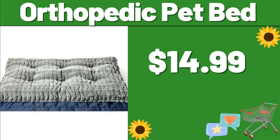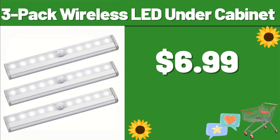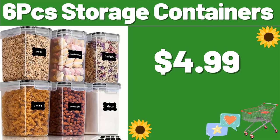Please don't forget to like the video, really appreciate everything. 12 PC Silicone Kitchen Utensils, $6.99. 3-Pack Wireless LED Under Cabinet, $6.99. 2 PCS Electric Salt and Pepper Grinder Set, $4.99. Bund Pan, $2.99. 6 PCS Storage Containers, $4.99.